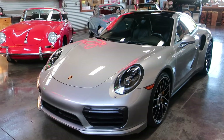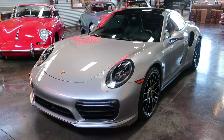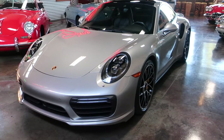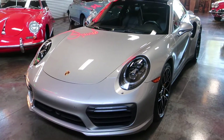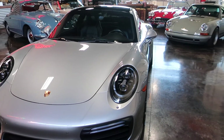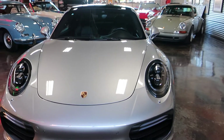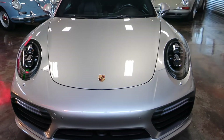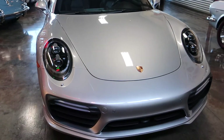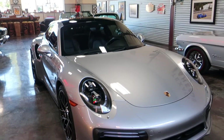Hello, this is Chef and Nick here at Sun Valley Auto Club. In front of us today is a 2017 Porsche Turbo — a beautiful car. We're really lucky, this is one of two 2017 Turbos we have in right now. This one has had two owners and is sitting at just a little over 12,000 miles — 12,085 to be exact.